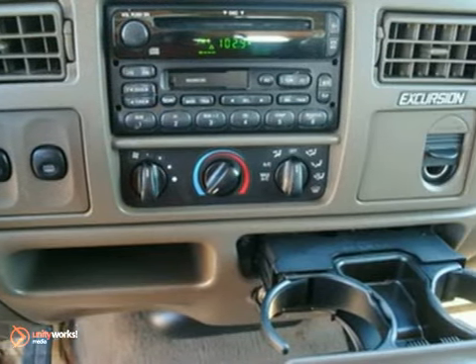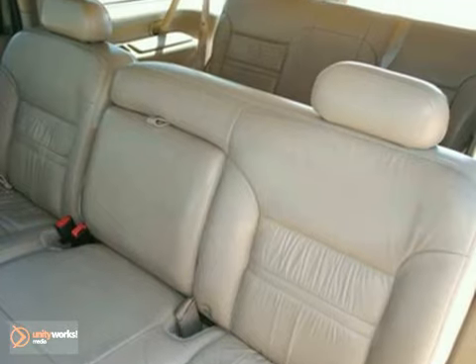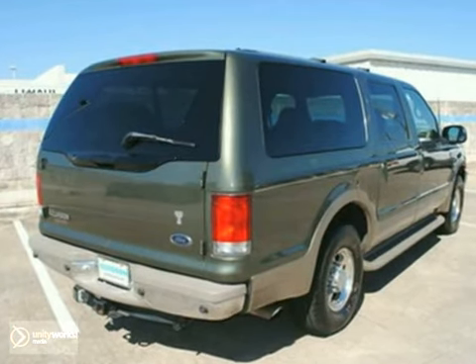And it also has running boards. Best of all, it's priced to sell. You'll have to see this SUV in person — come on out and take it for a test drive today.